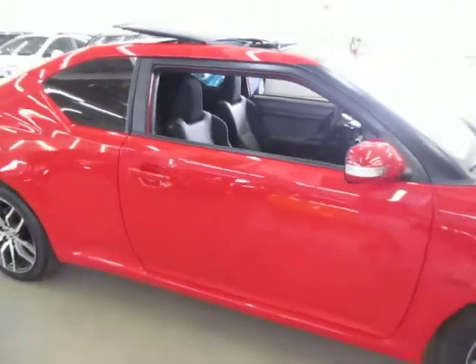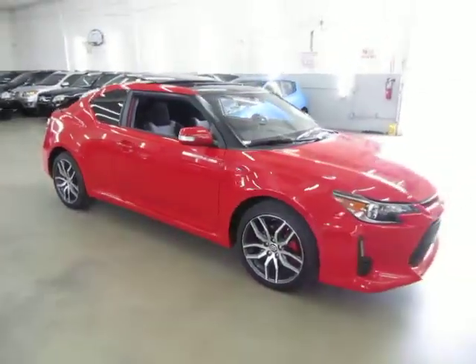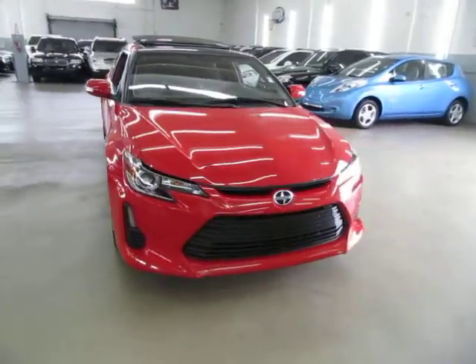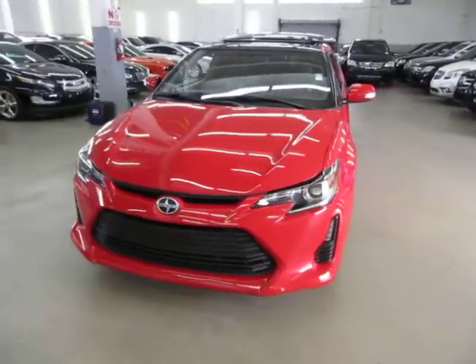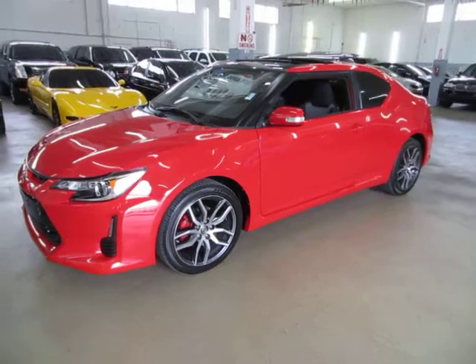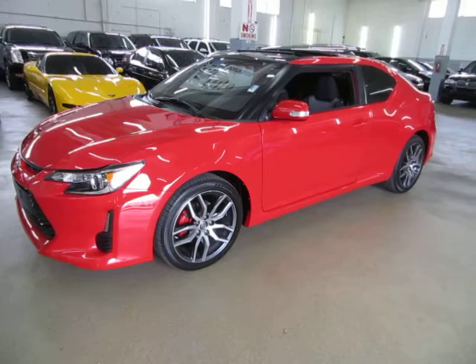Before we conclude, I'd like to talk briefly about financing. If you require financing, we have excellent rates for good credit, special financing for not-so-good credit, and even some programs for really rough credit. If you're concerned about financing, live a long distance away, or simply want to get pre-approved before you come over, go to vehiclemax.net — right on the homepage at the top, you'll see a tab that says 'Apply for Credit.' Click it, fill it out completely, click submit, then give us a call so we can retrieve your application and get you pre-approved. Thanks for watching our video at vehiclemax.net.